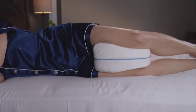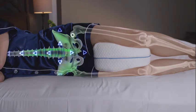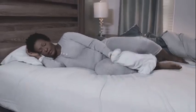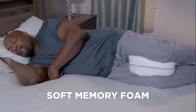The Contour Legacy Pillow restores the natural alignment of your spine, helping to alleviate the pressure, leading to a much more restful sleep. And it's ventilated, so air flows through all night for a cooler, drier night's sleep. Ordinary pillows can go flat during the night, but the Legacy Pillow is made from a soft memory foam, so it never loses its shape.